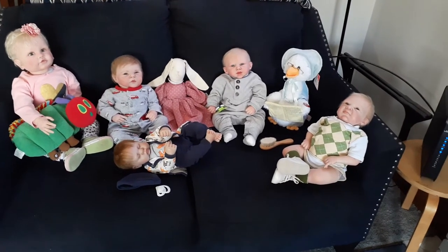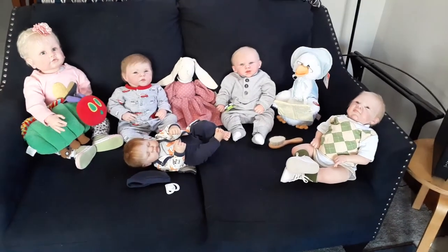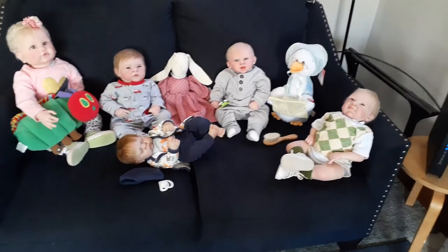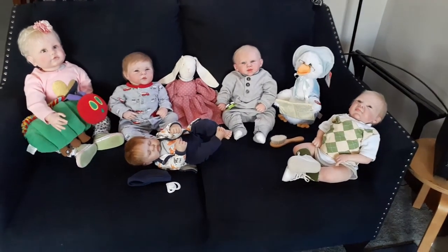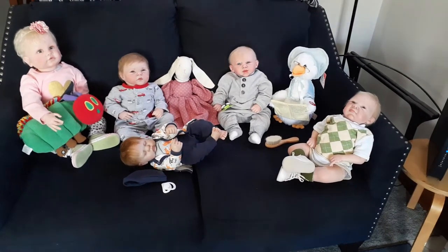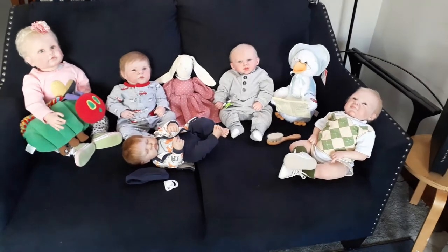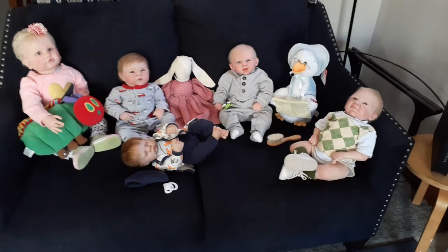I'm also going to be doing some more reborn clothes hauls. I love to go to thrift shops and flea markets, so I'll be doing more of those, and then of course changing outfits and detail videos with some of the babies I've already shown you. Have a wonderful day. Pamper yourself — I always tell my children to eat chocolate — so eat chocolate, pamper yourself, put your feet up, and enjoy your day. And if you're at work, be careful. I'll be seeing you real soon. Bye!